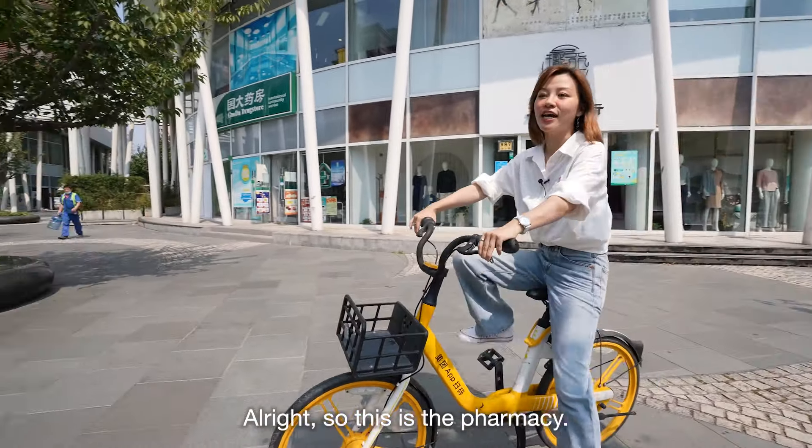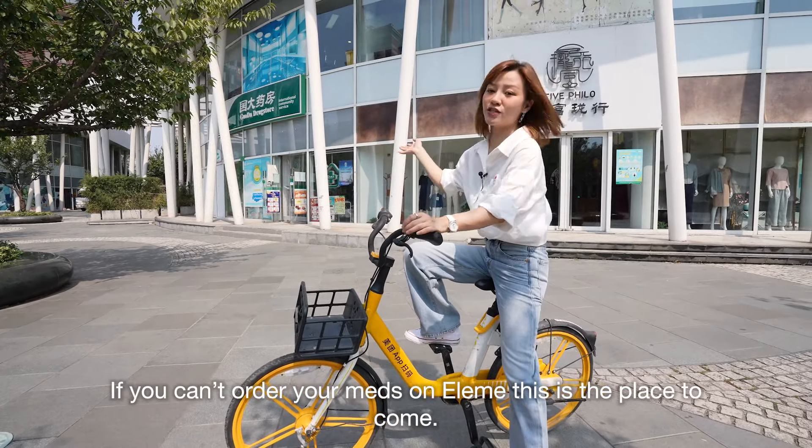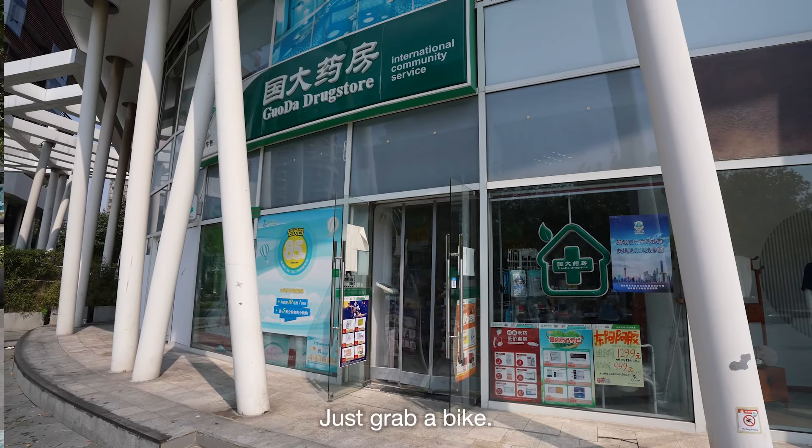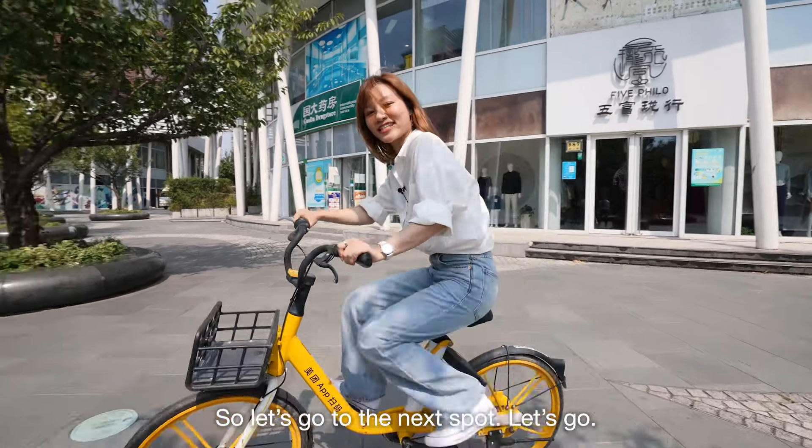This is the pharmacy. If you can't order your meds on Elama, this is the place to come. Just grab a bike and it will be really quick to get here. Let's go to the next spot!